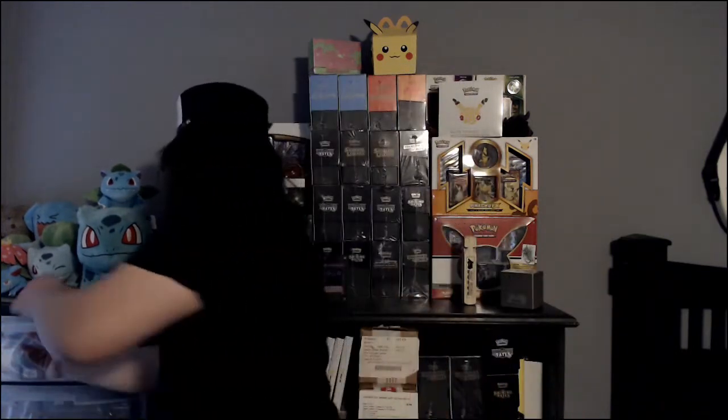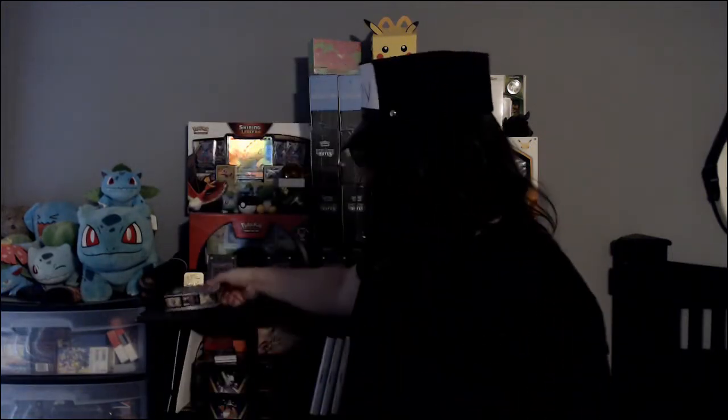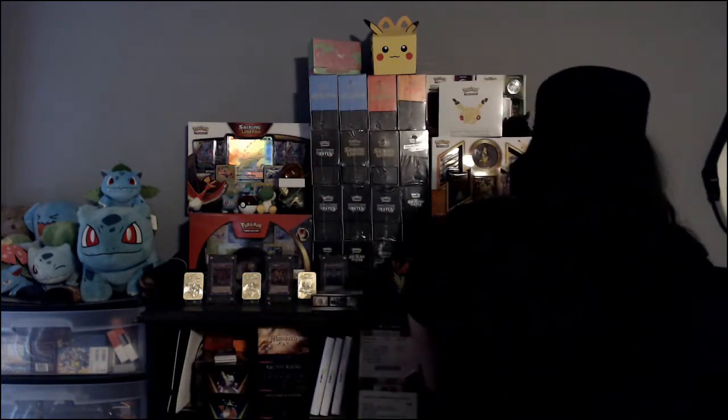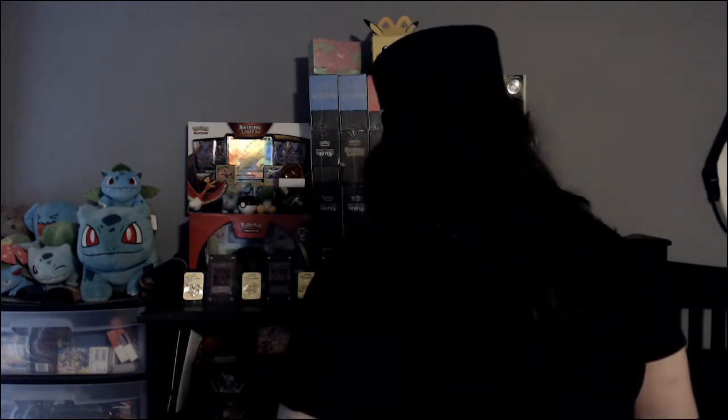Now, the pros to Eevee Heroes. First and foremost, undeniably, Japanese boxes absolutely dwarf the English counterparts. Look at this gorgeous little box — looks fantastic. Then look at this garbage. This looks like a birthday present I'd give someone if I hated them. Not exactly the best presentation on the English side — Japanese has the advantage. Not to mention, Japanese tends to have better card quality. These are the primary assets on the Japanese side, and right now it's first to market, because Evolving Skies doesn't come out until later this year.